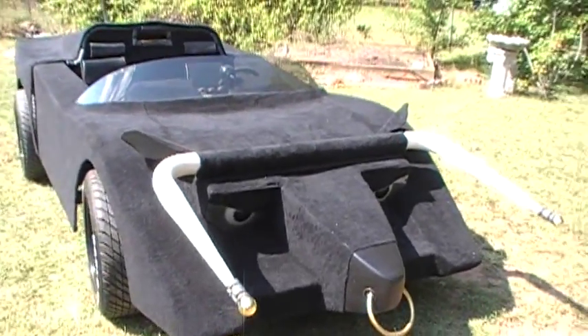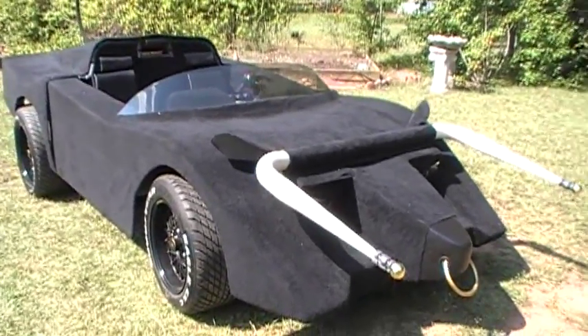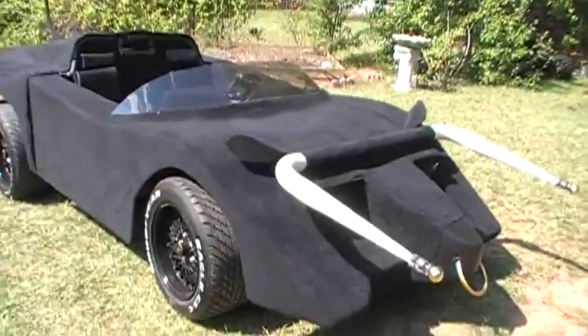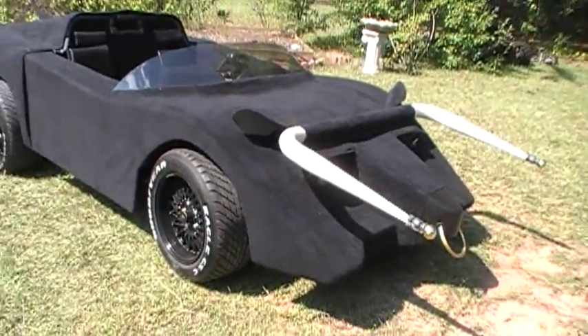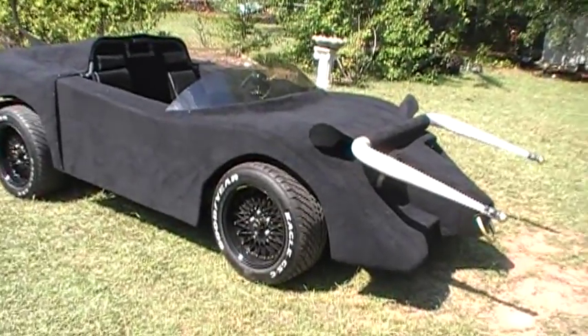This car was built for Death Race by Mr. Dean Jeffries, creator of the Monkees' Mobile GTO and the original Black Beauty of the Green Hornet series that was driven by Bruce Lee. Mr. Jeffries also did the custom paint work on James Dean's Porsche Spyder that he died in.